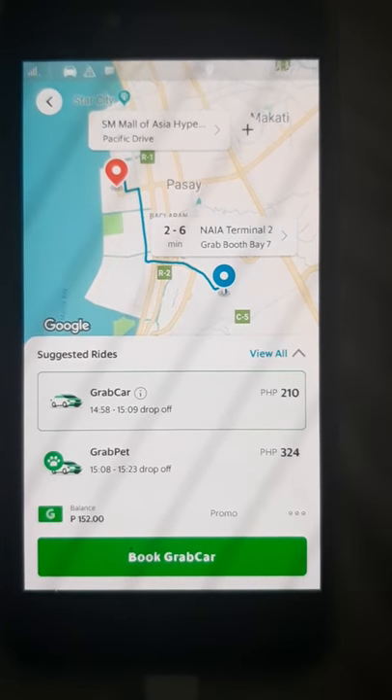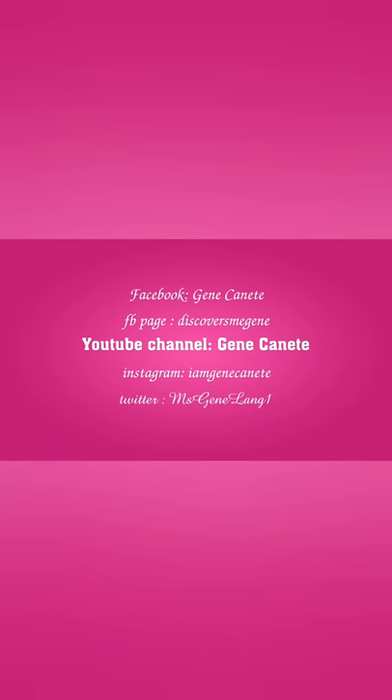Anyway, whatever fits you guys. Thank you so much for watching. Please don't forget to click like and subscribe.